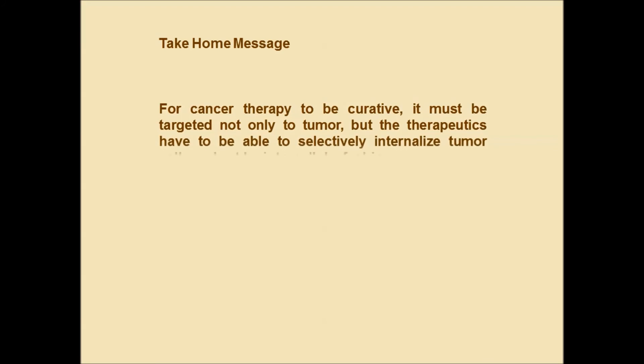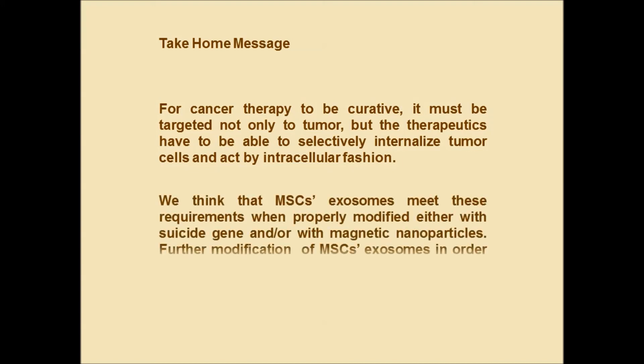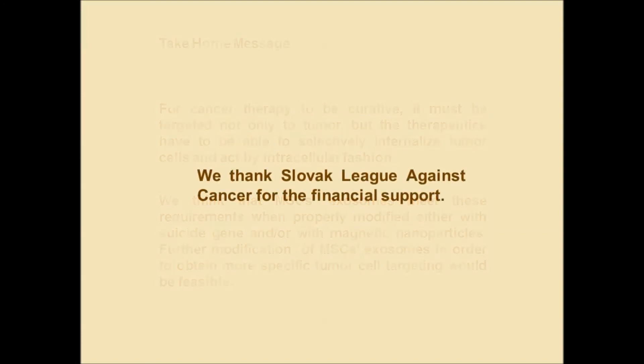In conclusion, we believe that for innovative cancer therapy to be curative, it must differ from standard therapies which just alleviate symptoms of the disease. The novel cancer therapy has to be targeted not only to the tumor but specifically to tumor cells, and the therapy has to act intracellularly. The exosomes of mesenchymal stem cells modified with iron oxide nanoparticles and/or possessing an expressible suicide gene in the cargo fulfill these requirements.